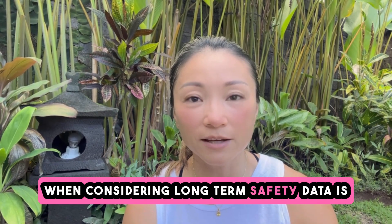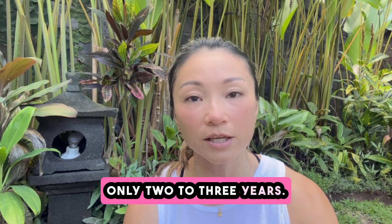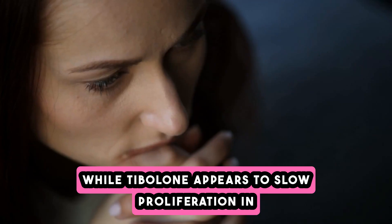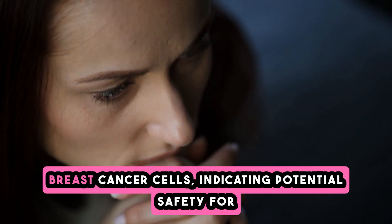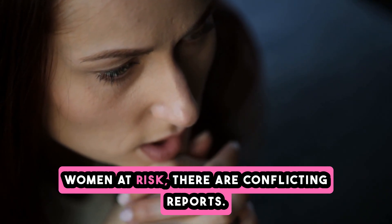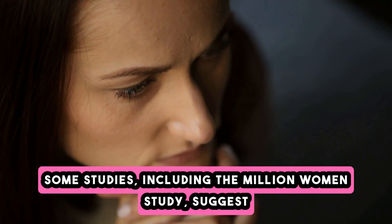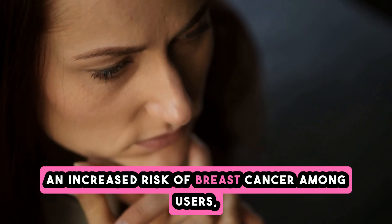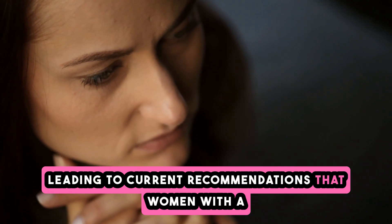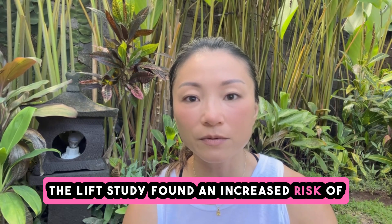When considering long-term safety, data is limited as most studies follow participants for only two to three years. While tibolone appears to slow proliferation in breast cancer cells, indicating potential safety for women at risk, there are conflicting reports. Some studies, including the Million Women Study, suggest an increased risk of breast cancer among users, leading to current recommendations that women with a history of breast cancer avoid tibolone.